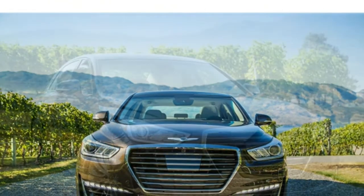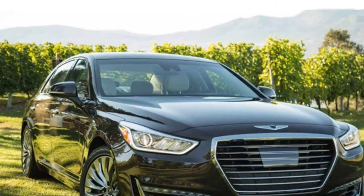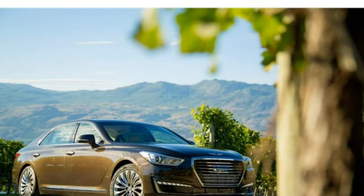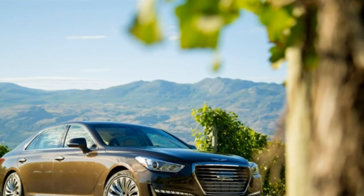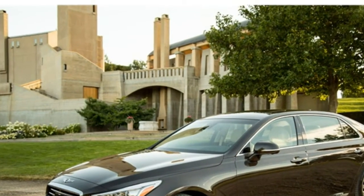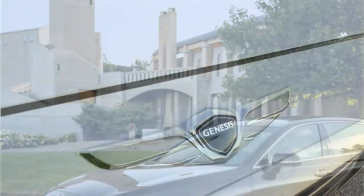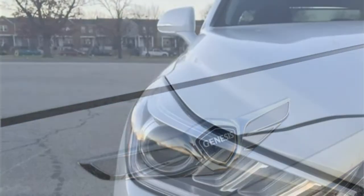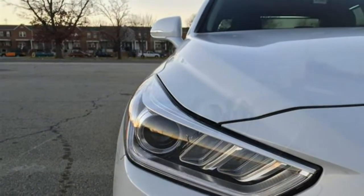The 2018 Buick Enclave's cabin is decidedly upscale. Most touch points are covered in soft materials, and the styling looks high-end. Still, there are a few low-rent plastic trim pieces to be found. The seats in all three rows have plenty of room for adults, and the cabin is very quiet.